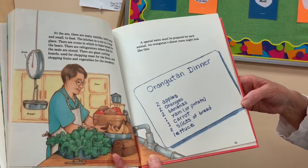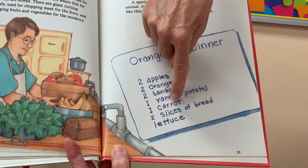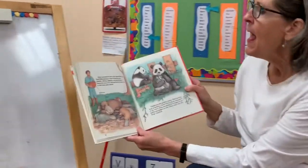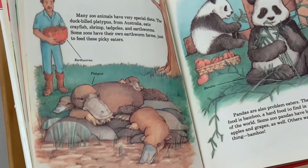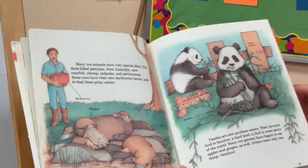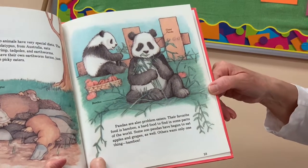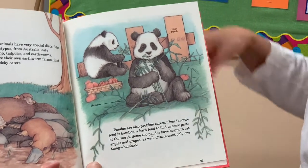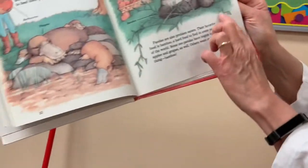A special menu must be prepared for each animal. An orangutan's dinner might include two apples, two oranges, two bananas, one yam or potato, one carrot, two slices of bread, and lettuce — that guy's a vegetarian! Many zoo animals have very special diets. The duck-billed platypus from Australia eats crayfish, shrimp, tadpoles, and earthworms, and some zoos have their own earthworm farms just to feed these picky eaters. Pandas are also problem eaters — their favorite food is bamboo, which is hard to find in some parts of the world. Some zoo pandas have begun to eat apples and grapes, but others want only bamboo.